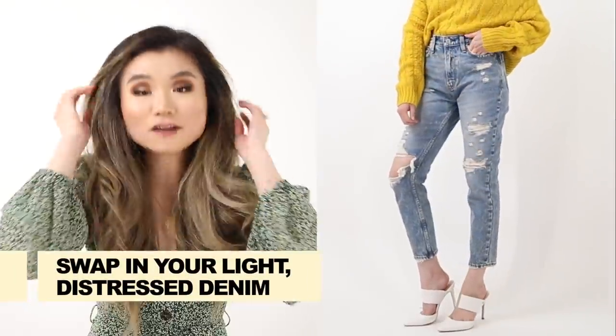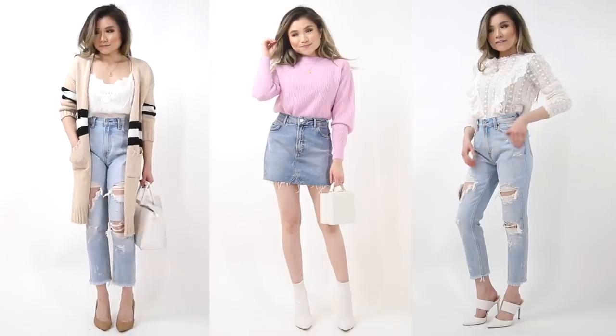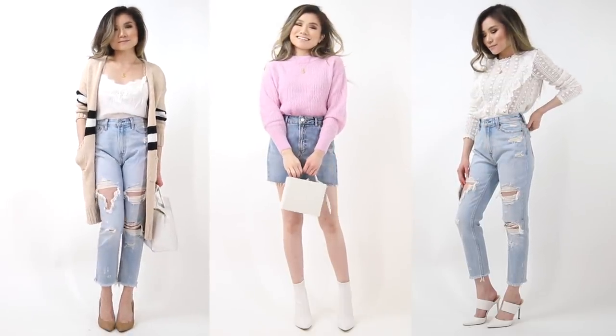Idea number nine: start whipping out your lighter rinse denim or distressed denim. Those light denim rinses are so synonymous with the spring wardrobe. Even just your white jeans — crack those babies out. Now that we're escaping winter, your more heavily distressed jeans work too since it's no longer freezing cold outside. It's always a breath of fresh air to see those bright blue happy denim washes.